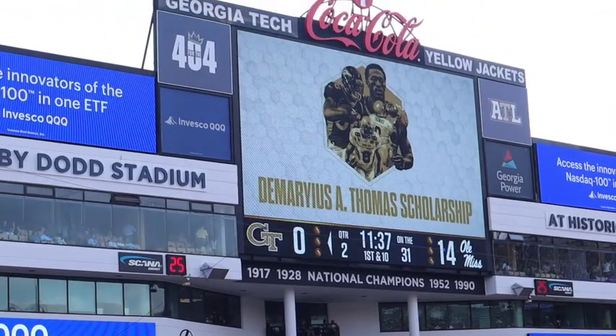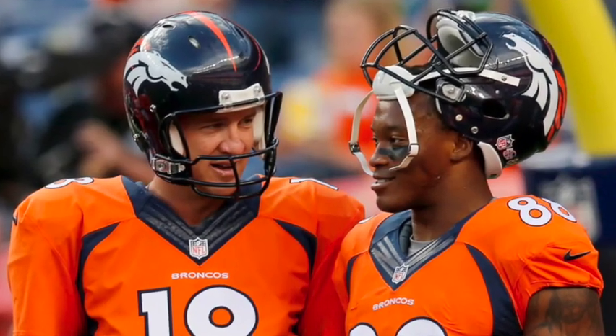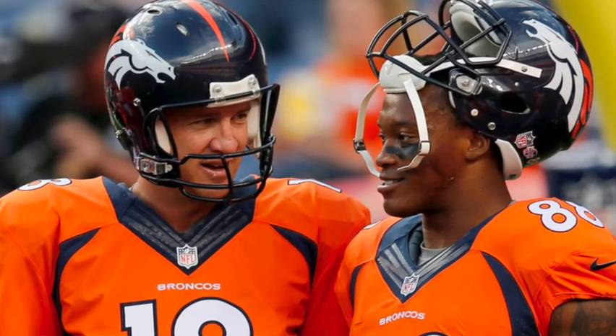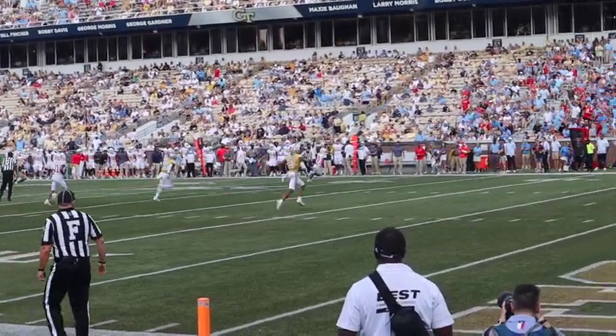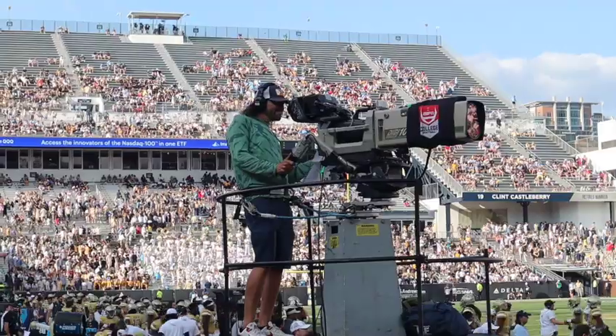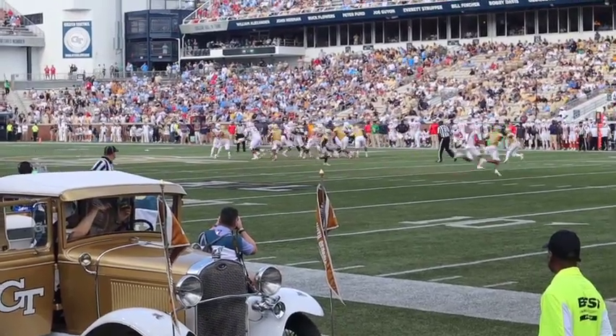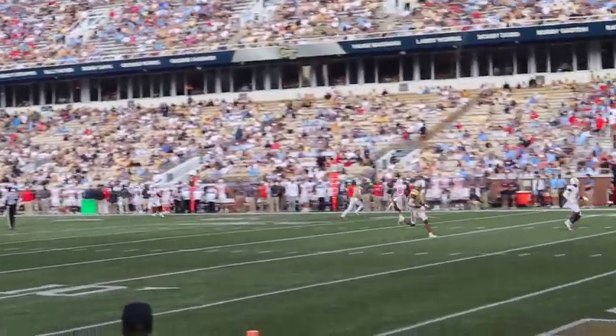After the passing of Tech and Broncos great Demaryius Thomas last December, former teammate Peyton Manning helped establish the Demaryius A. Thomas Scholarship Endowment, which will endow an academic scholarship to attend Georgia Tech for incoming freshman students from Thomas' home in Lawrence County, Georgia and the surrounding areas, who demonstrate significant financial need.